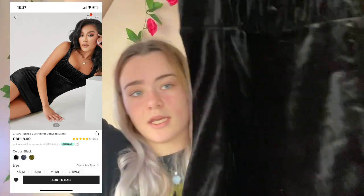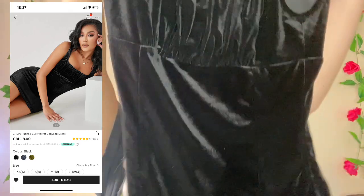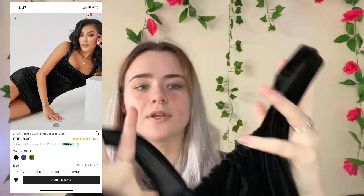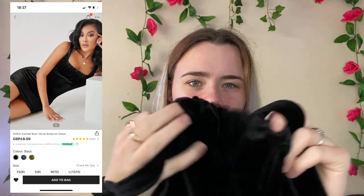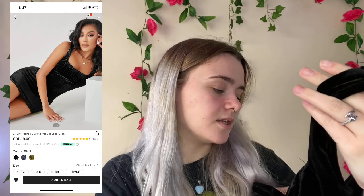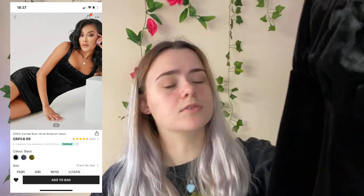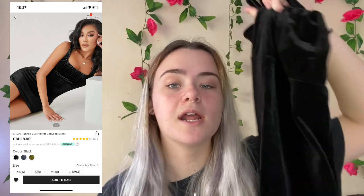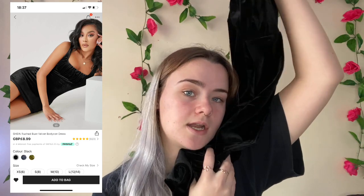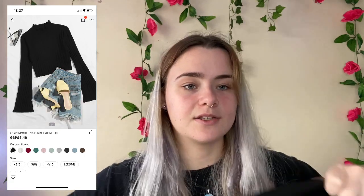I've also had this in my basket for ages — it's a black velvet dress with a ruffle detail. This was an extra small and I really like it. I think it'll look nice on. This cost me £6.99 and I'm giving it a 9 out of 10.